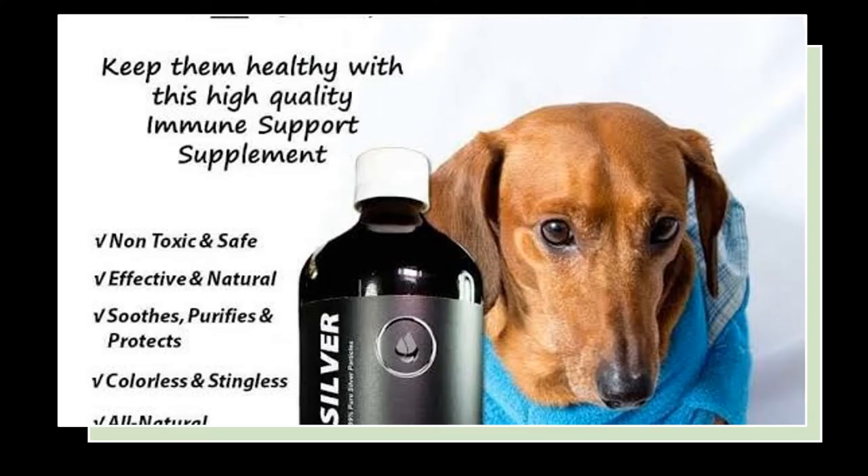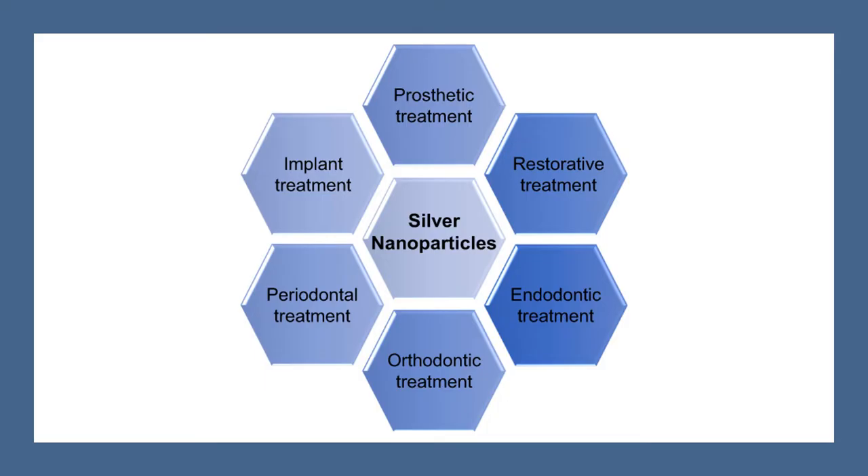Silver nanoparticles should not be confused with over-the-counter colloidal silver. Silver nanoparticle preparations are used in experimental settings under controlled conditions, and they have different physiochemical properties than the readily available colloidal silver. Colloidal silver has not been demonstrated in published, peer-reviewed studies to have anti-Helicobacter pylori activity.